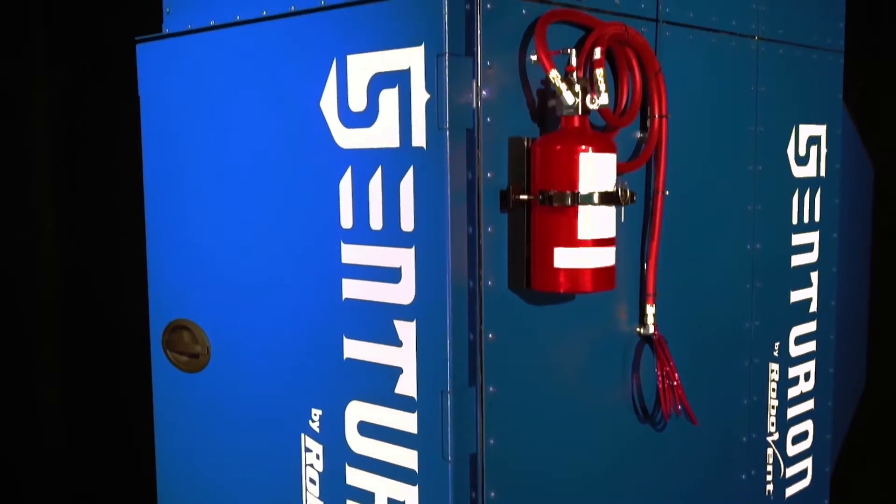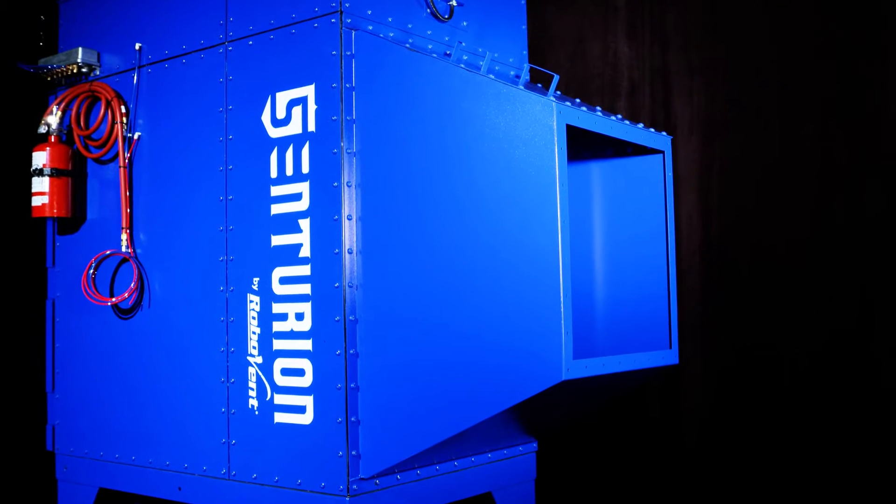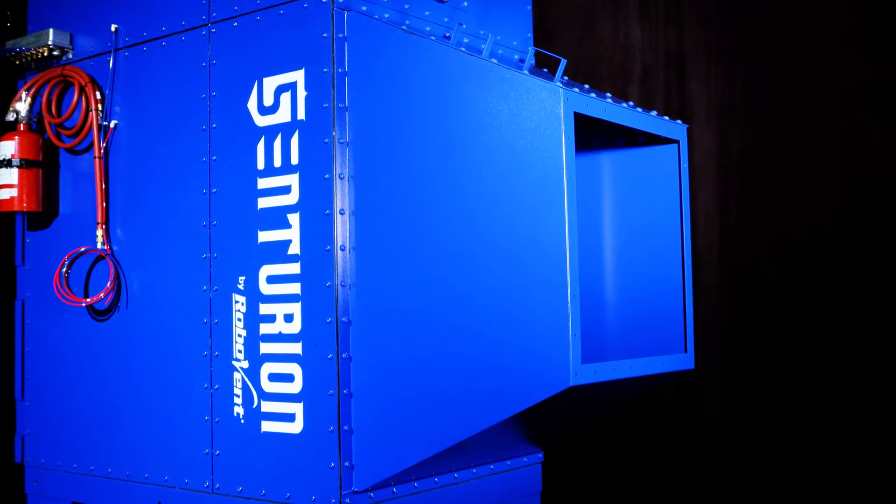World-class equipment like Centurion, our most versatile and customizable dust collector.